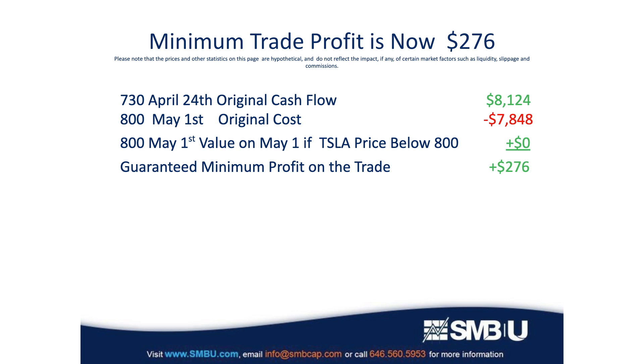Let's think about the enviable situation we're in now on this trade. If Tesla doesn't rally before earnings and the market rumors are that the earnings report is going to be lousy and shares will go down, the 800 calls are obviously going to have no value if shares close below $800 on May 1st, and therefore the original cash flow becomes your profit on the trade. Once that 730 call expires worthless, the trade is now a guaranteed winner — you're in a risk-free trade with only upside should the 800 calls increase in value.